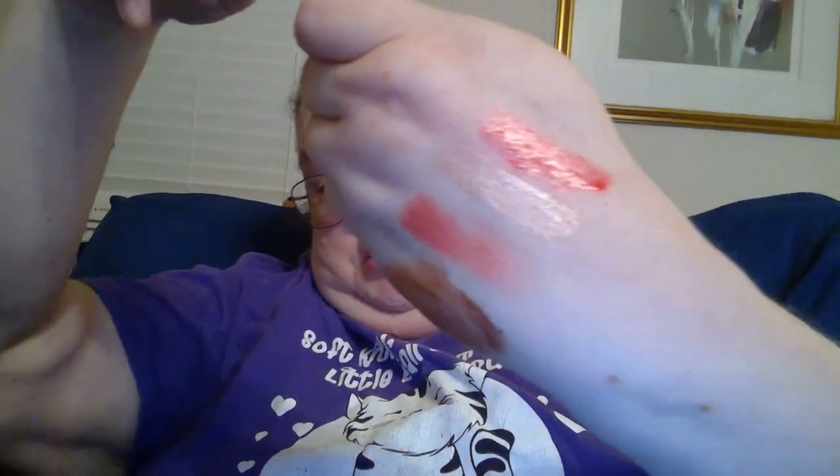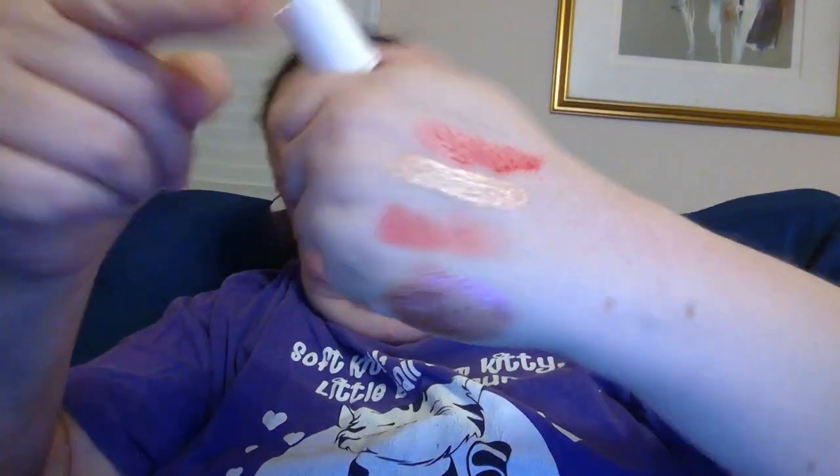Next we have Benetint — rose-tinted lip and cheek stain. Let's see what this looks like. Oh wow, I think I've seen this recently. Where's the doe foot? It's the red, as you can see. That's how it looks.